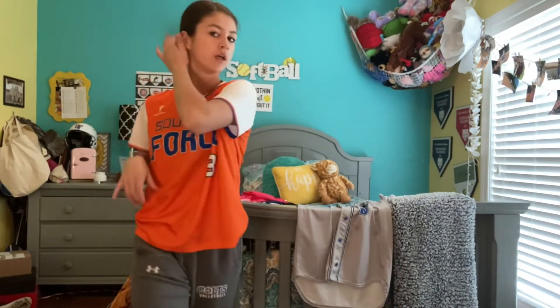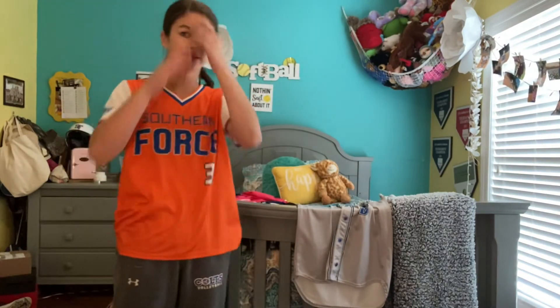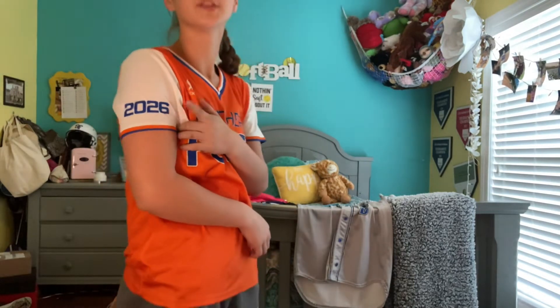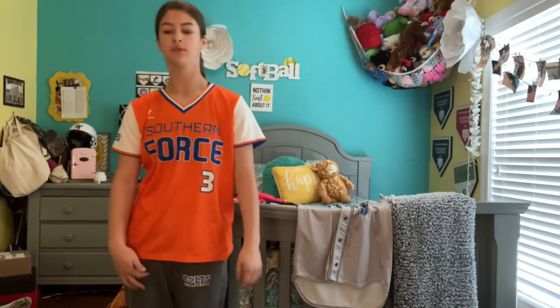Here comes jersey number seven — this is our kind of draft fit one. Not a big fan of this one, but I like it just enough because it's got the wrong graduation year on it, so I'm a year older in this jersey. Here comes jersey number eight, our final jersey — number three, the central jersey. I pitched really good in this jersey.